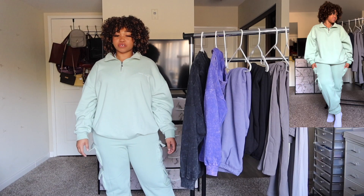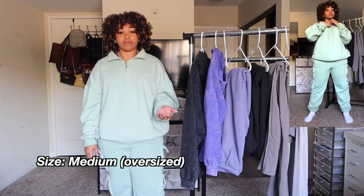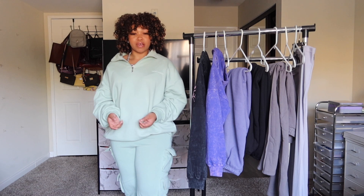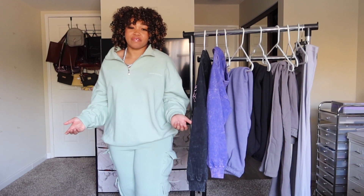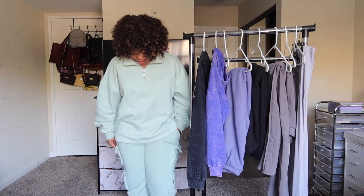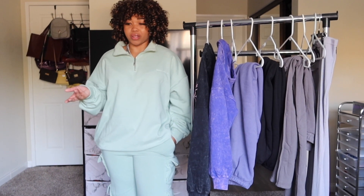I wanted to show you guys these sage oversized joggers that I bought. I bought them in a size medium because if it's oversized I want to buy my regular size. They fit a little tighter at the thighs than at the bottom of my legs, but I think that's okay. This is not a cohort set — I did buy them separately — but they actually just match perfectly, like you would think I bought them as a whole set. It's kind of springy low-key, so let me know if I should keep it for winter or save it for spring.